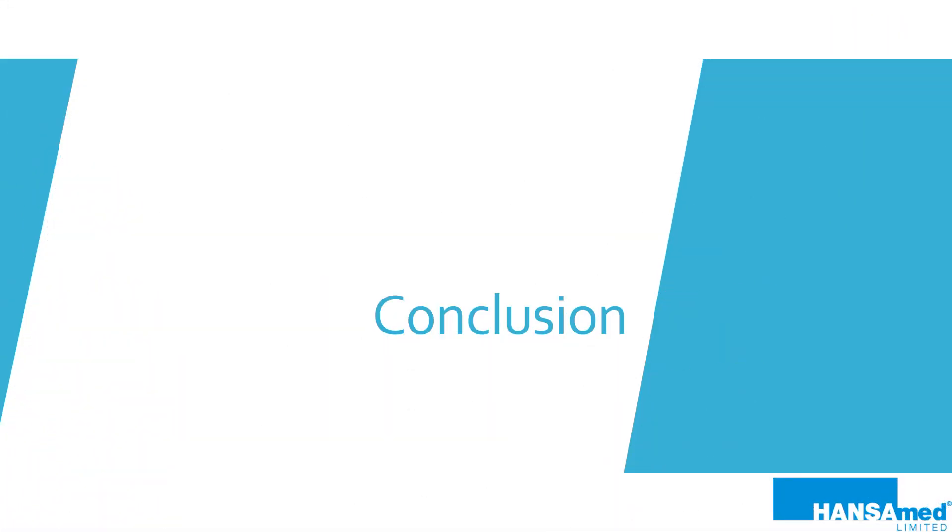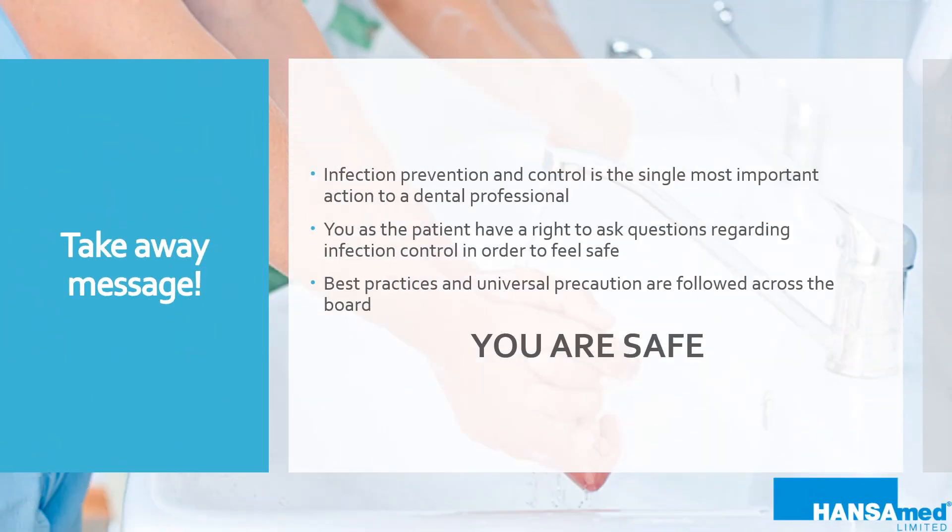So what's the takeaway message from this infection control biobrief? Infection prevention and control is a critically important part of safe patient care. Don't forget to ask questions to your dental professional if you feel unsafe or unsure. You are safe at the dentist — thanks to best practices and universal precaution.